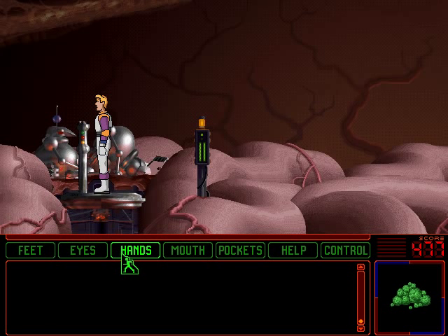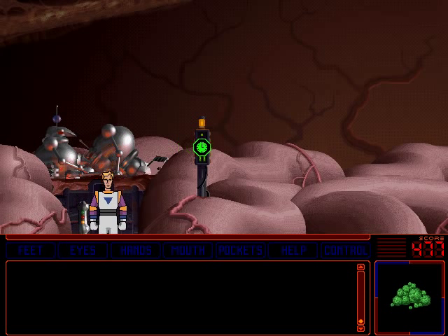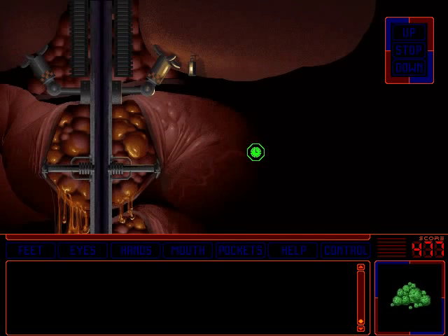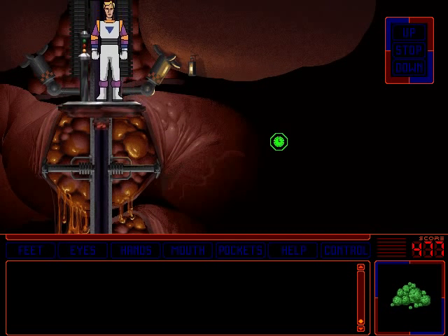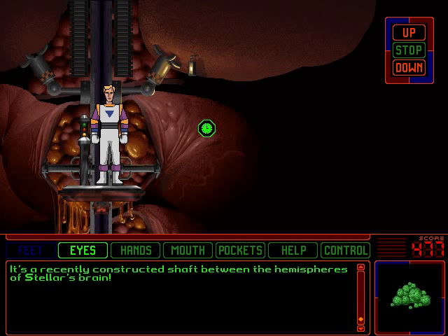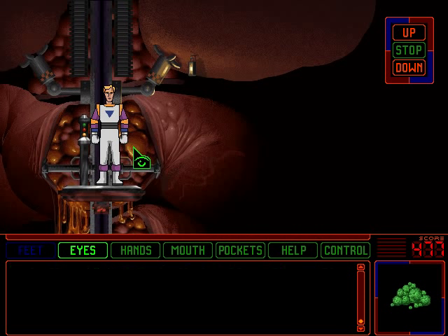Let's head down this elevator. It's a recently constructed shaft between the hemispheres of Stellar's brain. Okay, let's head down then.